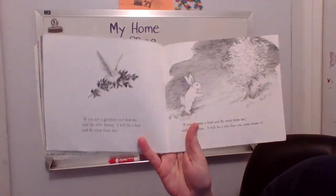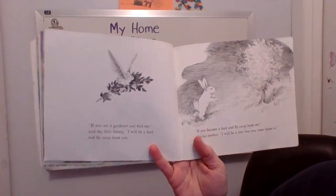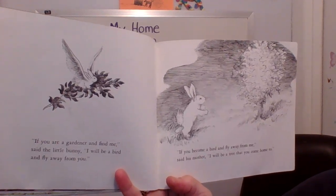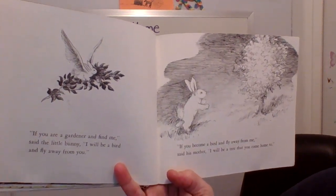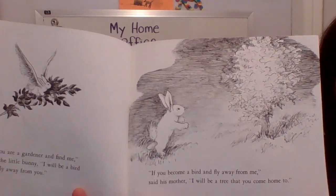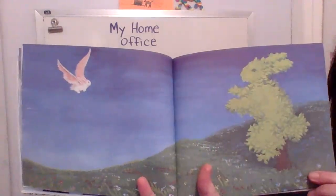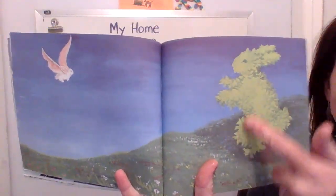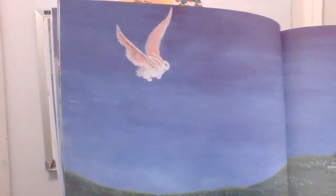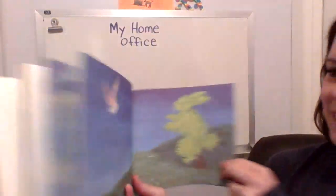If you are a gardener and you find me, said the little bunny, I will be a bird and I will fly away from you. If you become a bird and fly away from me, said his mother, I will be a tree that you come home to. Look at this page — look at the mother bunny, she's shaped just like a tree. And look at the baby bunny flying with wings! Can bunnies really fly? No.